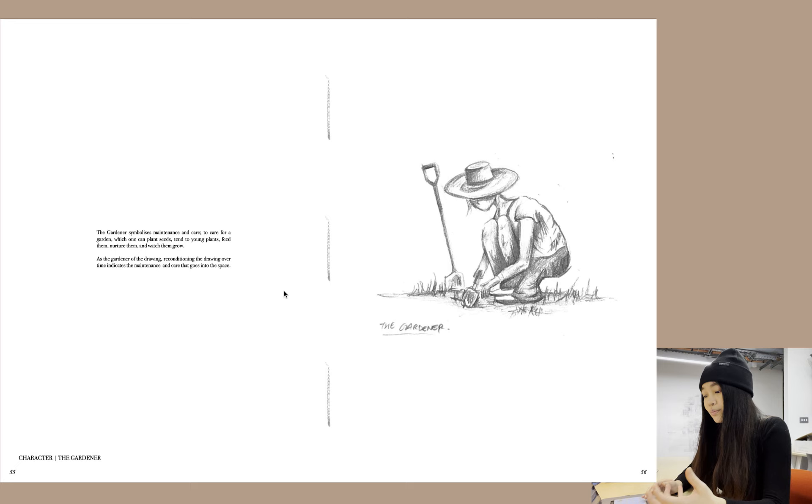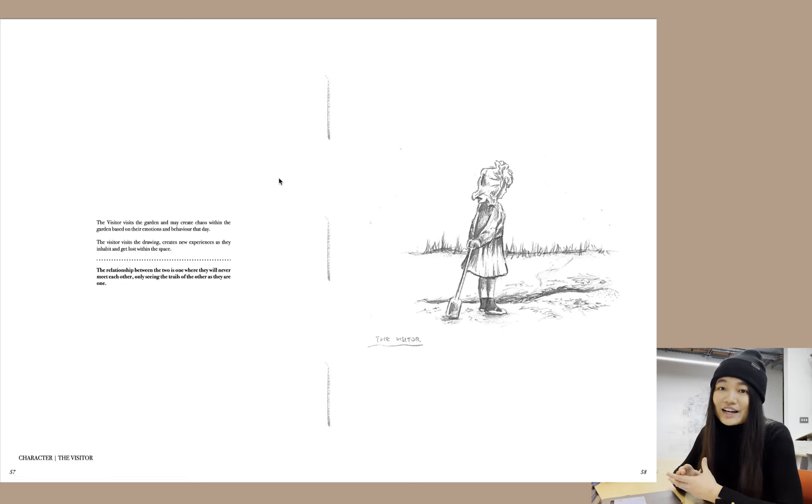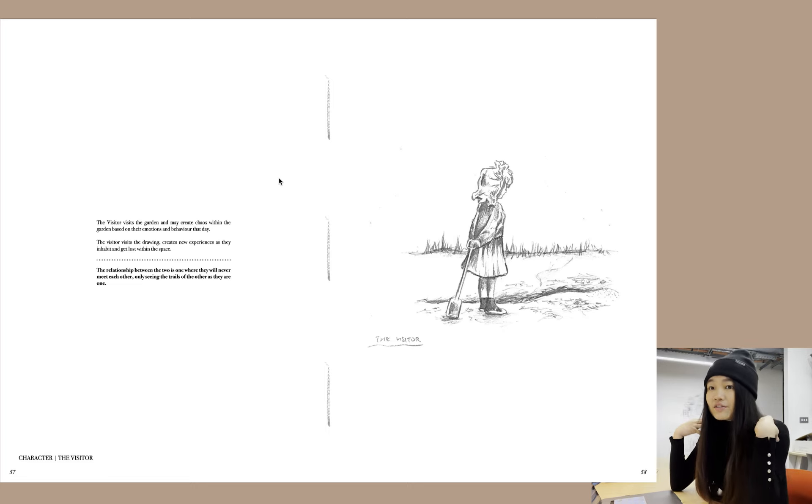Here I introduce the characters for the project. The gardener symbolizes maintenance and care — to care for a garden — and as the gardener reconditioning the drawing over time, it indicates the maintenance and care that goes into the space. Then we have the visitor, who visits the garden and may create chaos within it based on their emotions. The relationship between the two: they will never meet, each always seeing the trails of the other, as they are one. Essentially, the gardener and the visitor are the same person — both sides of my psyche.